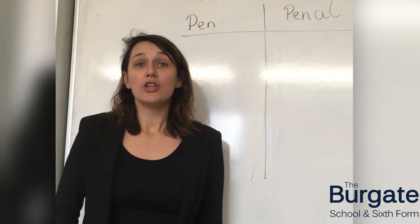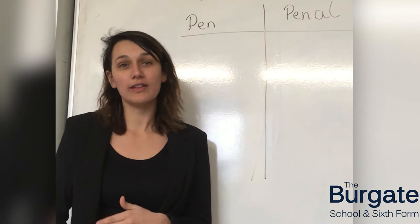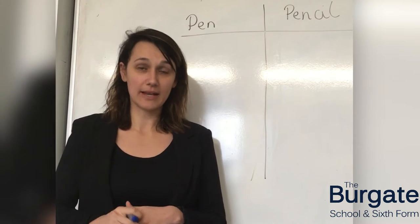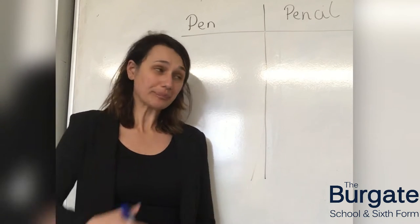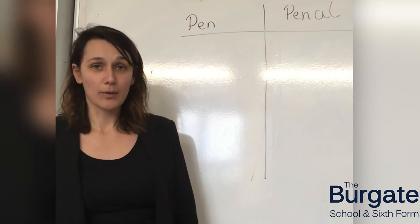For the whole of this week you are being challenged to use a pencil rather than a pen in your lessons. There are loads of really good reasons why you should choose to use a pencil over a pen, and I'm going to go through these with you now.